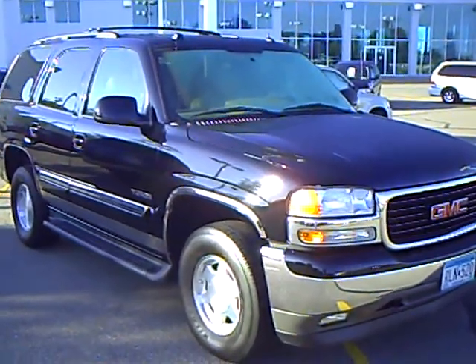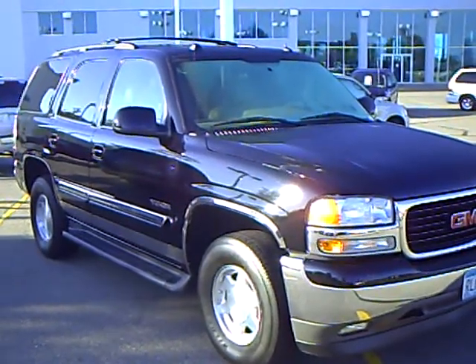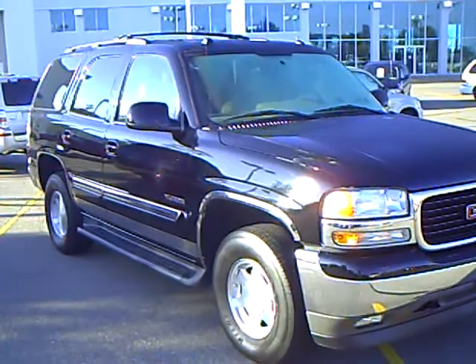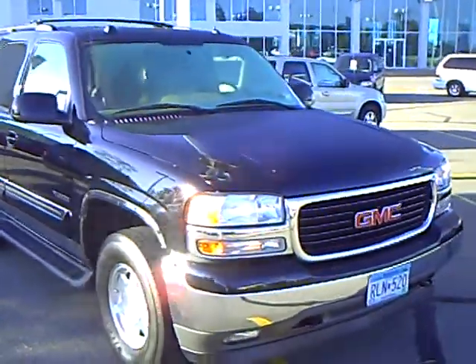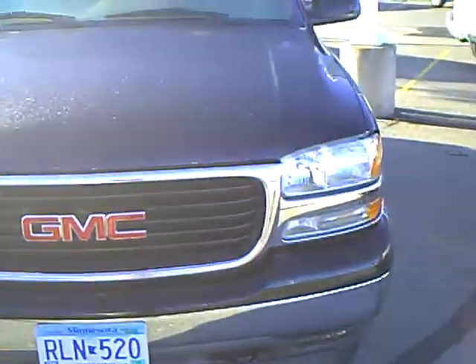Hello, my name is Jim Hitter at Mills Ford in Brainerd. I've got a 2005 GMC Yukon, black in color, stock number 1F10038A, with a 5.3 eight-cylinder engine in it — very sharp, well taken care of.